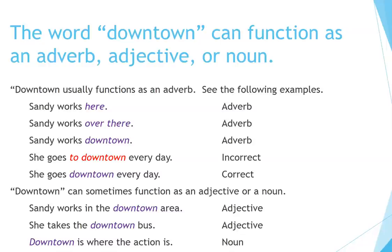See the following examples: 'Sandy works here' — adverb. 'Sandy works over there' — adverb. 'Sandy works downtown' — adverb. 'She goes downtown every day' — correct. Downtown can sometimes function as an adjective or a noun: 'Sandy works in the downtown area' — adjective. 'She takes the downtown bus' — adjective. 'Downtown is where the action is' — noun.